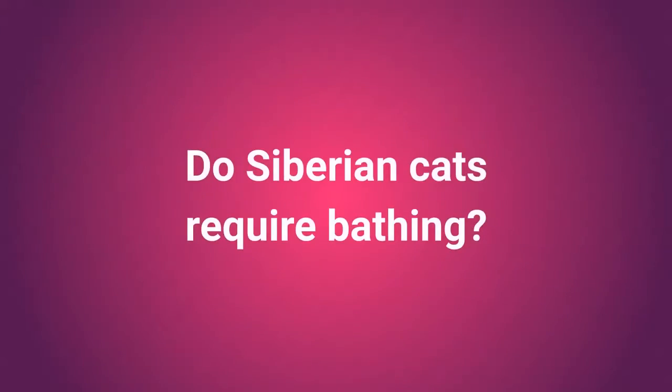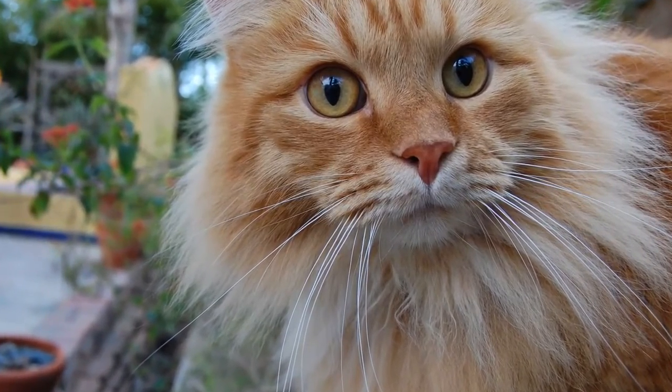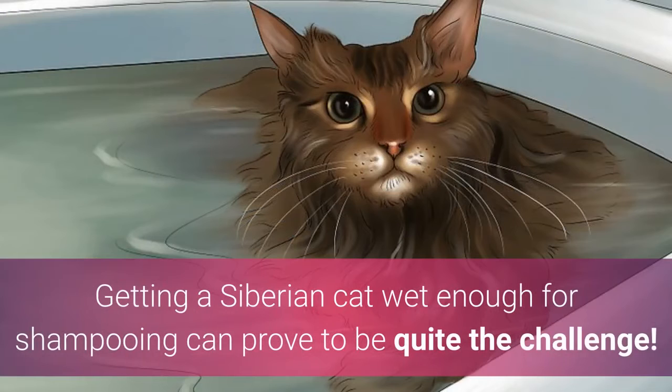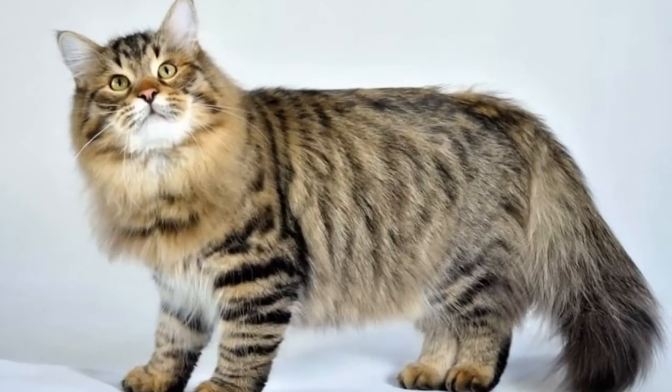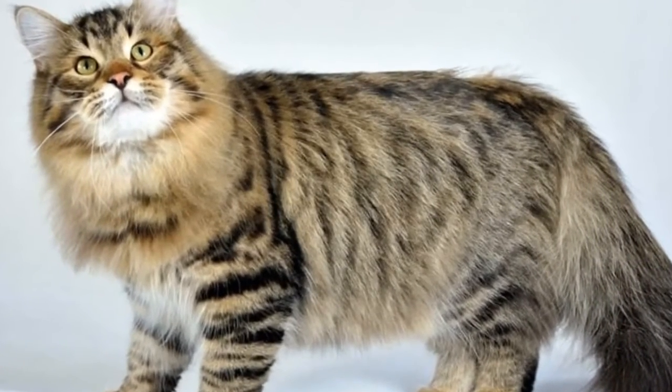Do Siberian cats require bathing? Baths are only rarely needed, which is good news since their fur is highly water-resistant. Getting a Siberian cat wet enough for shampooing can prove to be quite a challenge. Still, these charming cats are notably affectionate and deserving of a lot of love.